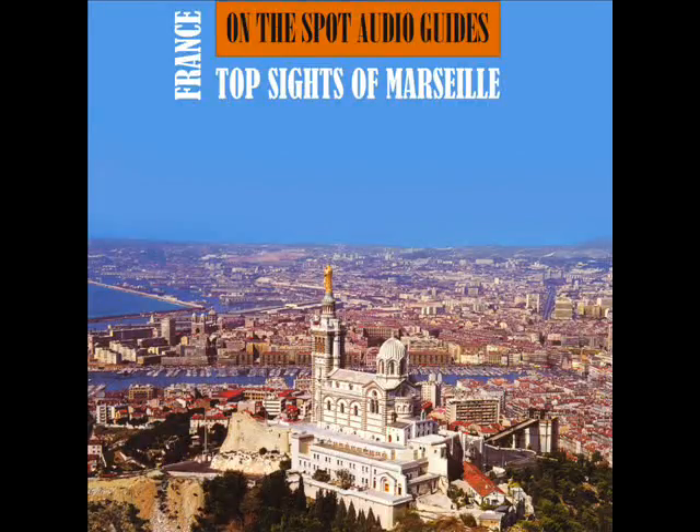The Palais Longchamp. This historic building, inaugurated in 1869, commemorates the arrival of the water of the canal between the River Durance and Marseille.